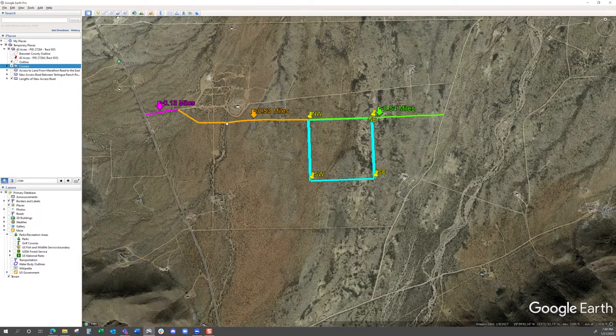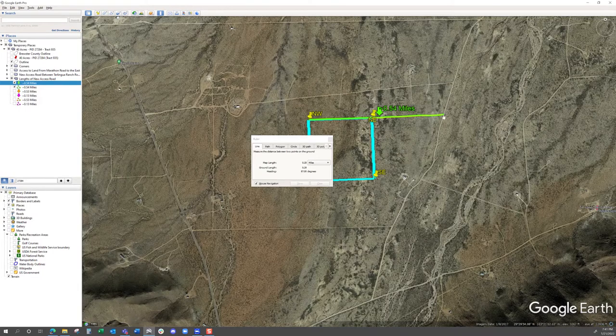You turn off Terlingua Ranch Road and then head east, then take a turn to the southeast and continue for about 0.53 more miles to reach the northwest corner of the property. If you're coming in from Highway 118 off Terlingua Ranch Road, you take a left onto this road shown in pink, proceed 0.13 miles, then turn right to the southeast and proceed 0.53 miles to the property. Coming in off Marathon Road to the northwest corner is 0.54 miles, and to the northeast corner it's only 0.29 miles.